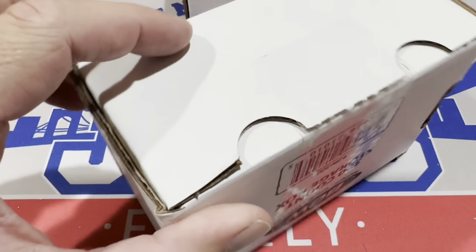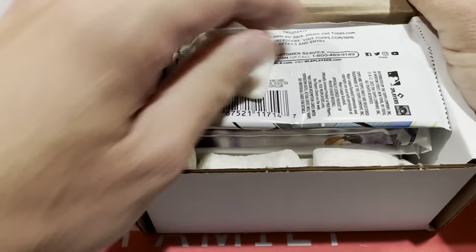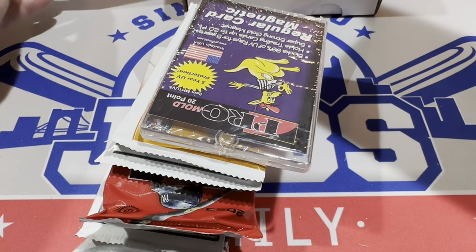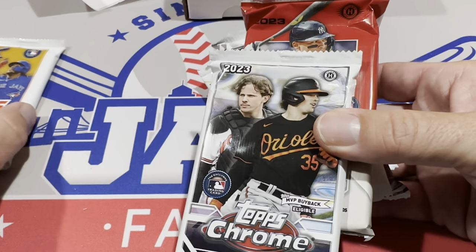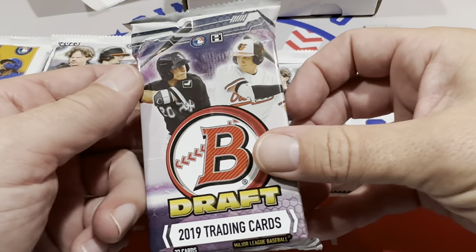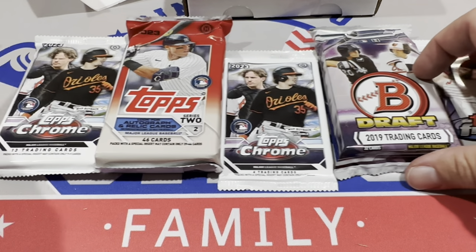Now let's get into the Platinum Boombox. Let's take a look at the packs first — we've got a one-touch, a pack of 2022 Series 2 which gives us a shot at the J-Rod short print, a jumbo pack of Chrome, a jumbo pack of Series 2, a hobby pack of Chrome, a jumbo pack of 2019 Bowman Draft, and a pack of 2023 Finest. Definitely some nice packs in that lineup.